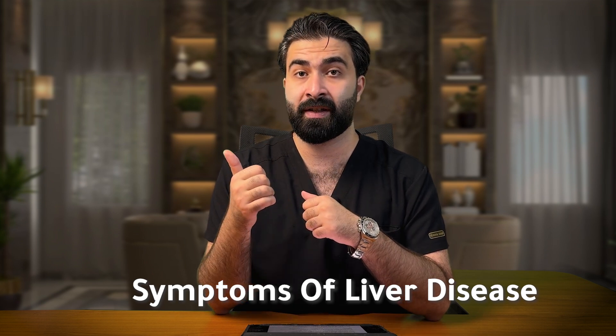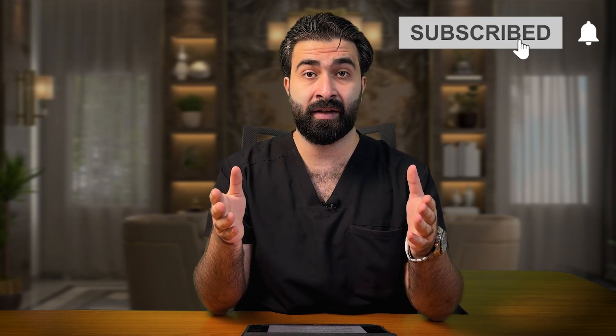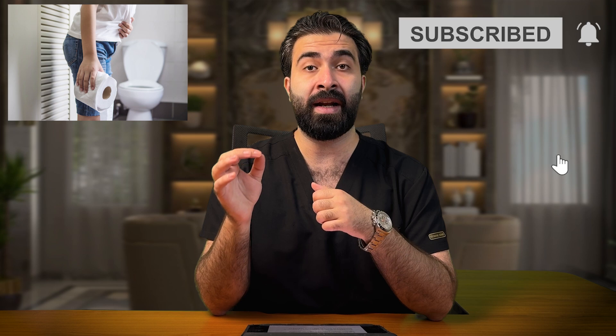Number one: jaundice, or yellowing of the skin and eyes. This usually starts as a yellow color in your sclera, then spreads to your skin. Number two: changes in urine and stool color — your urine can turn darker while your stool could be lighter.